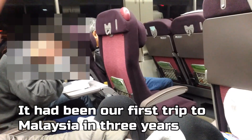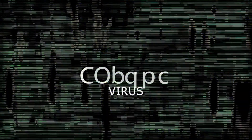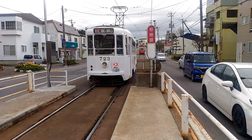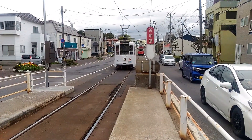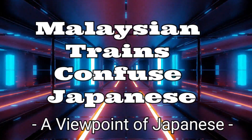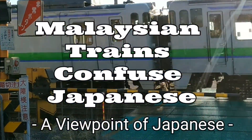It has been our first trip to Malaysia in three years since we went back here in Hokkaido last time. But this year, we can't even get on a train because of COVID-19. I was just looking at the train using our past memories of Malaysia. Yes, we also have trains in Japan.